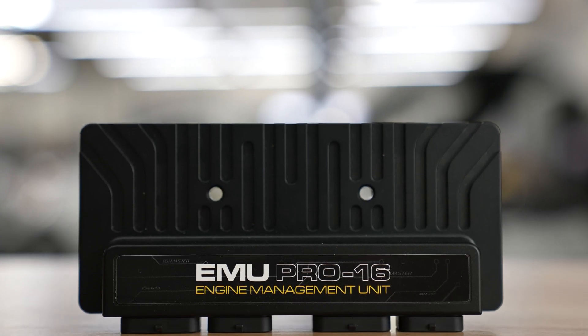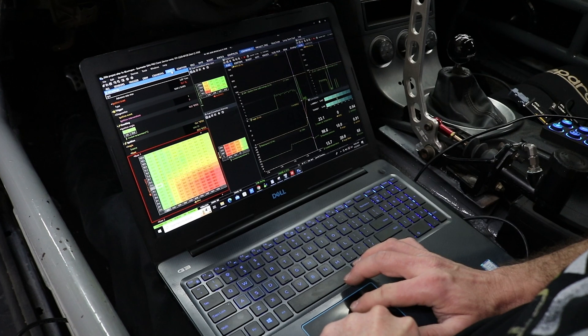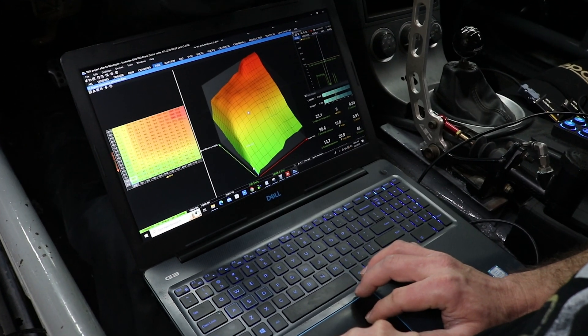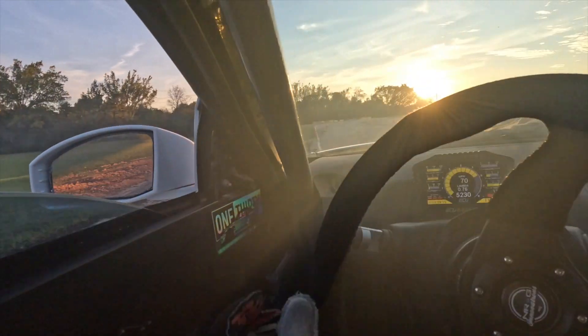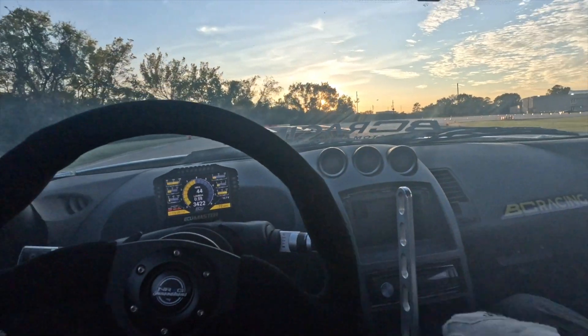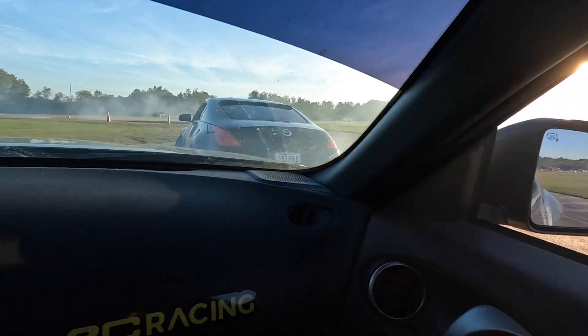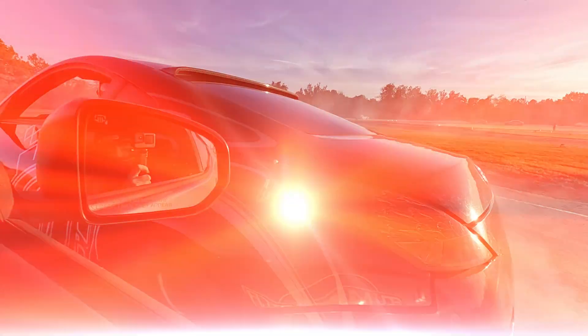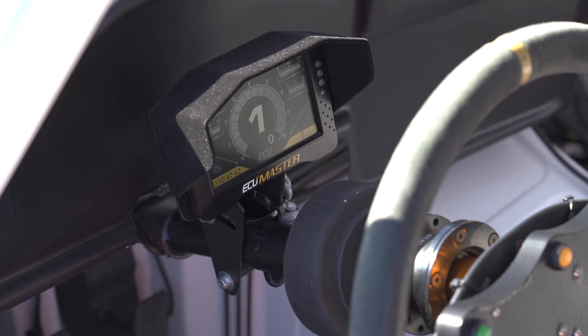One of the standout features of the ECU Master EMU Pro is its ease of use. The intuitive user interface makes tuning and diagnosing your engine a breeze. You can monitor critical engine parameters in real time, with the ability to adjust fuel, ignition, and boost tables in a matter of seconds.